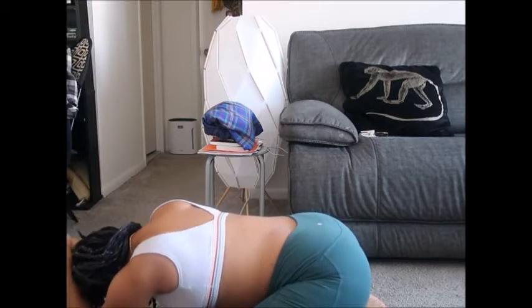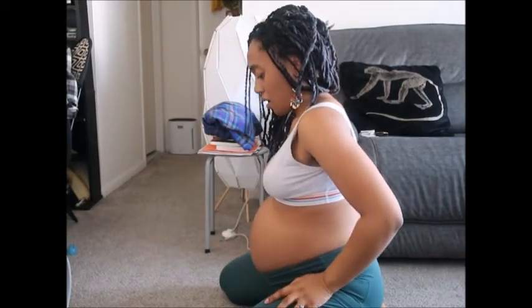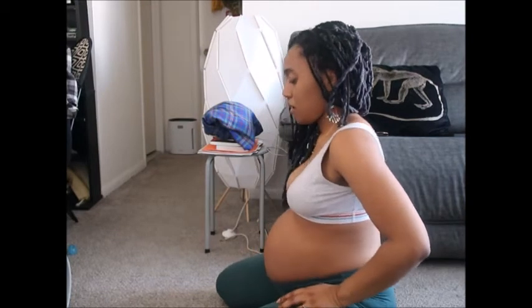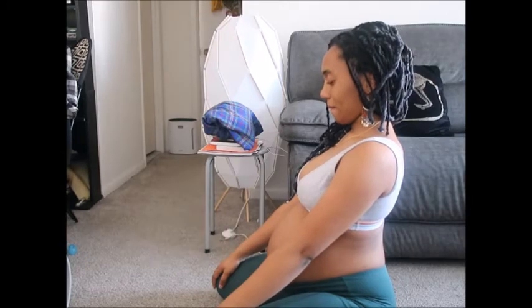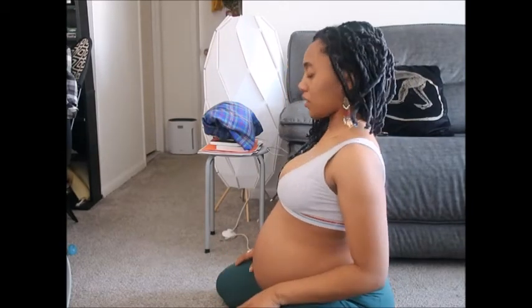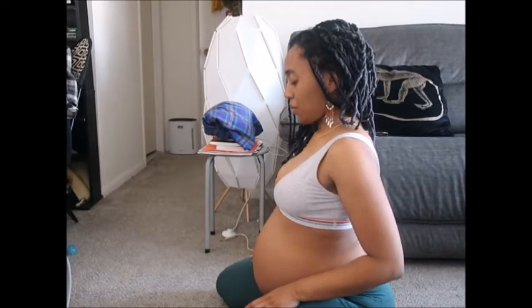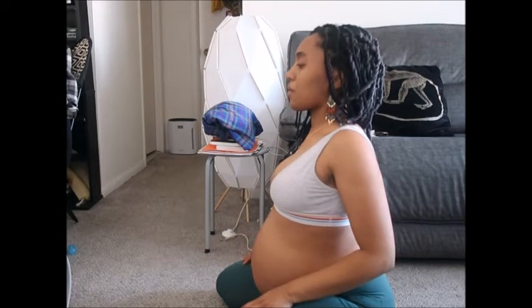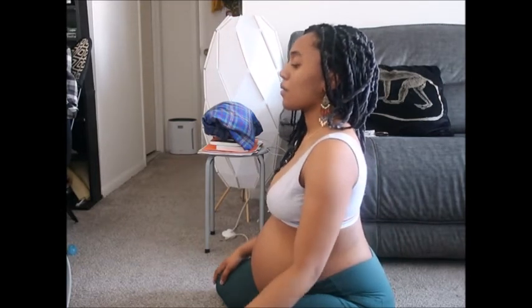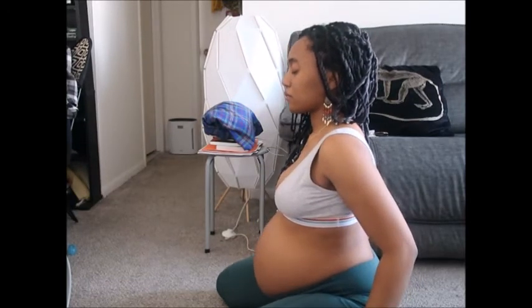Coming back up, taking some time. Doing a hero's pose — just trying to get your butt to sit on the floor in between your legs. This is great — just allowing gravity to pull down. That's why you see my face and these deep exhales, because there's such an intense stretch in the thighs, legs, and glutes.